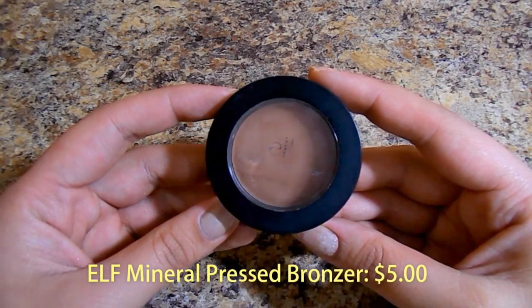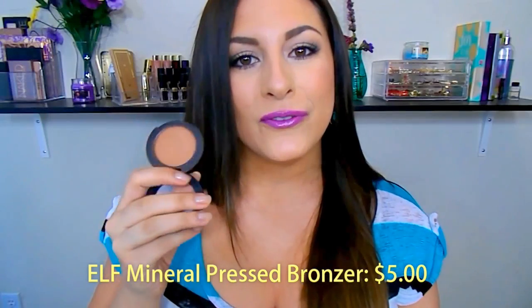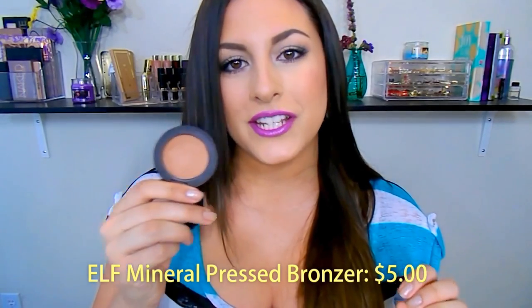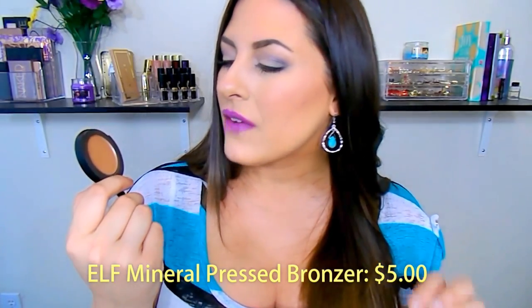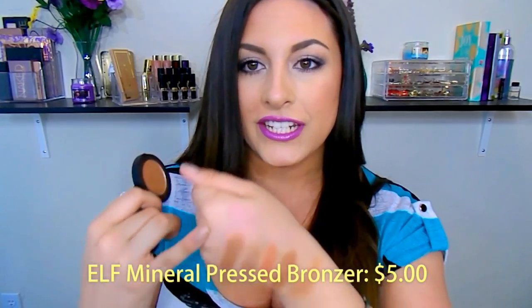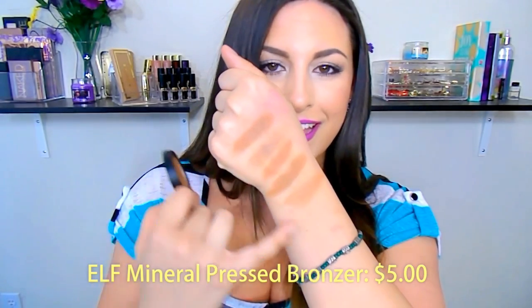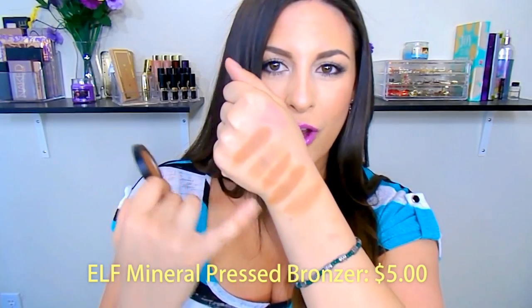First bronzer — and these are in no particular order, but I'm first going to start off with a nice affordable one. This is the e.l.f. Mineral Pressed Powder Bronzer in the shade Caramel Cabana. It is a beautiful, warm-toned bronzer. It's matte, but it gives off a slight sheen — no glitters, no sparkle — but it does have a really nice sheen to it. And this is what it looks like swatched up here.